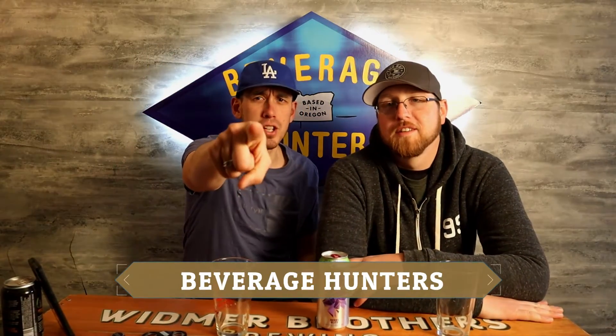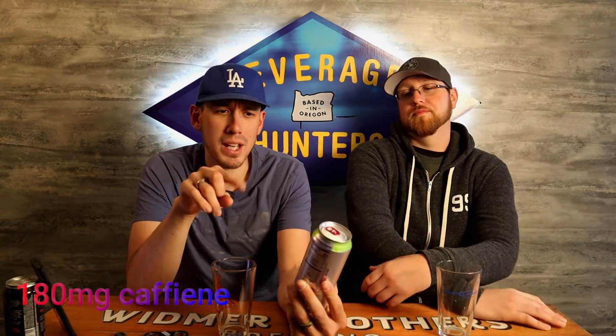Welcome back to Beverage Hunters, I'm Justin, I'm Tim. Today we have another one of the Rise energy drinks — I've already tried three of them and this is the fourth. We're trying the Berry Blitz today, coming in with 180 milligrams of caffeine, 25 calories, zero added sugar. We got zinc, vitamins A and C, antioxidants, equivalent to two cups of coffee as far as the caffeine goes.